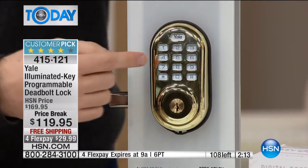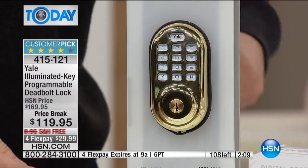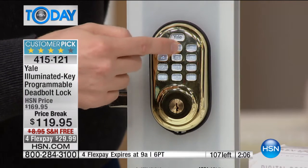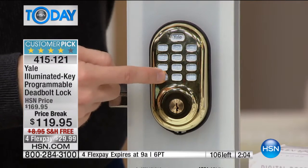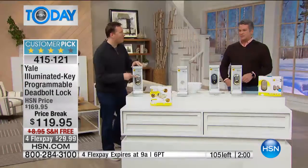We launched this at $169 and today it's $50 off — that's one of the best prices in the country. And we've never offered free shipping before. Right now I've got 40 left in the bronze and 60 left in the brass.